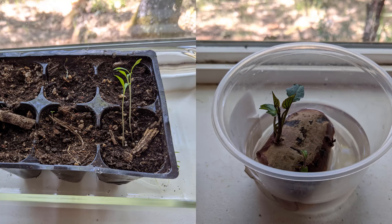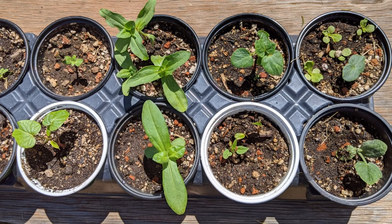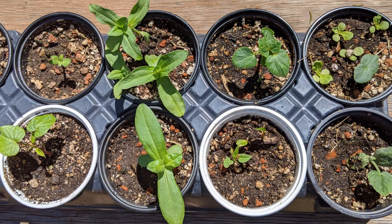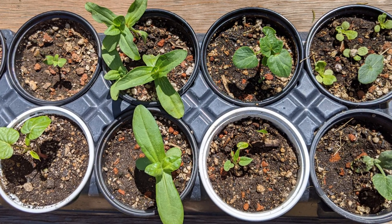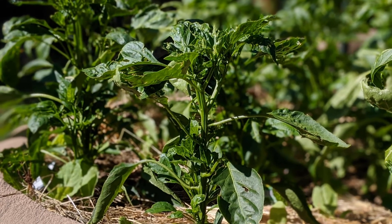Whether you start your own seeds or buy seedlings at the nursery, the starter plants had been in a very controlled, protected, almost sterile environment. And then, boom, they transition into the real life of a garden.